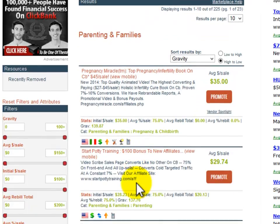However, high gravity can also indicate that there will be a lot of competition in promoting this product. Sorting my results according to gravity, we found a really cool product completely related to the potty training niche — gravity 140. That means 140 different affiliates have earned a commission by promoting this product over the past 12 weeks. That number is not telling how many sales were generated, but I'm pretty sure it wasn't just one sale per affiliate.